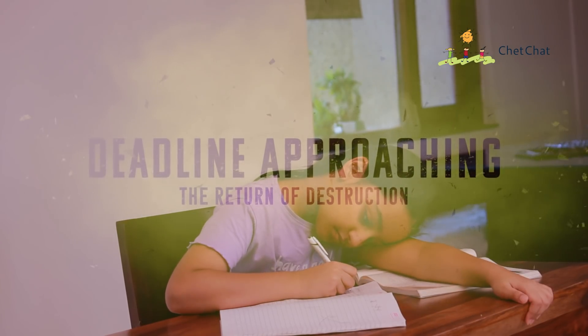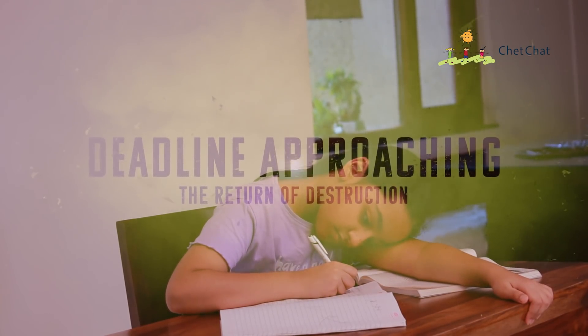A seventh standard final project was due in a few weeks, but her life took a sudden twist when one day her math teacher announced in the class that this time each student has to give a live presentation of two math topics in front of the class.